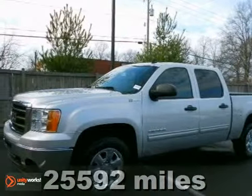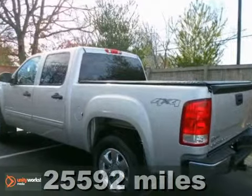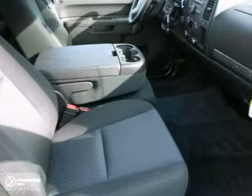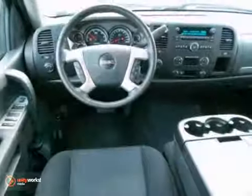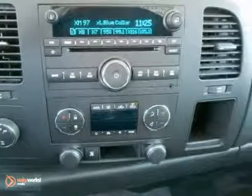This stunning certified 2010 GMC Sierra 1500 Hybrid is the one owner truck you've been looking to get your hands on. The Sierra 1500 is so fuel efficient, by the time it needs a refill, you may forget where to actually put the fuel in.